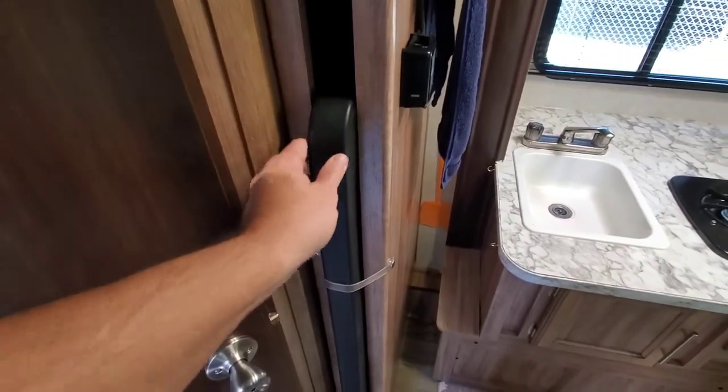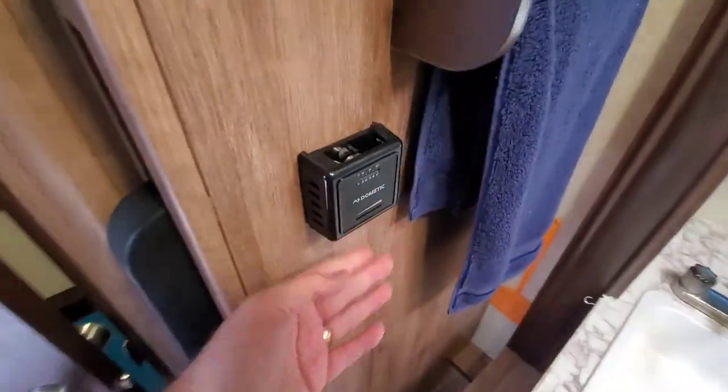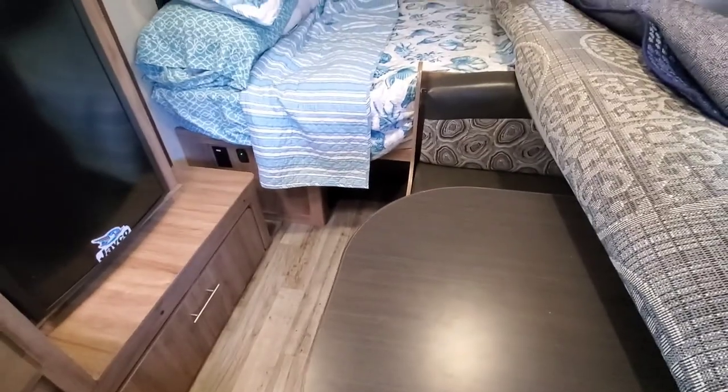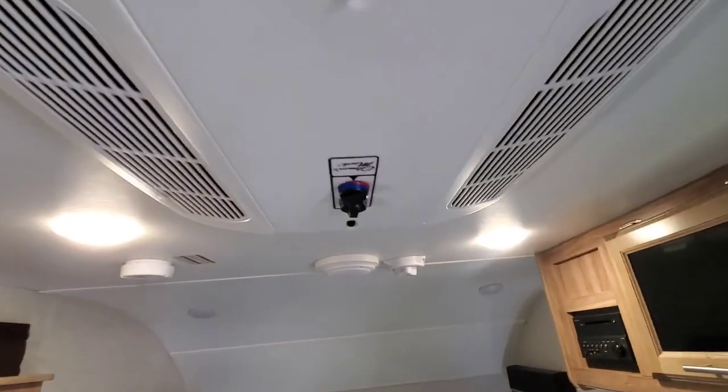This does come with a two-foot by four-foot folding table and storage for it. You've got the thermostat. There is a gas heater underneath there, as well as the air conditioner unit above. The thermostat only controls the heater. The thermostat for the air conditioner is above.